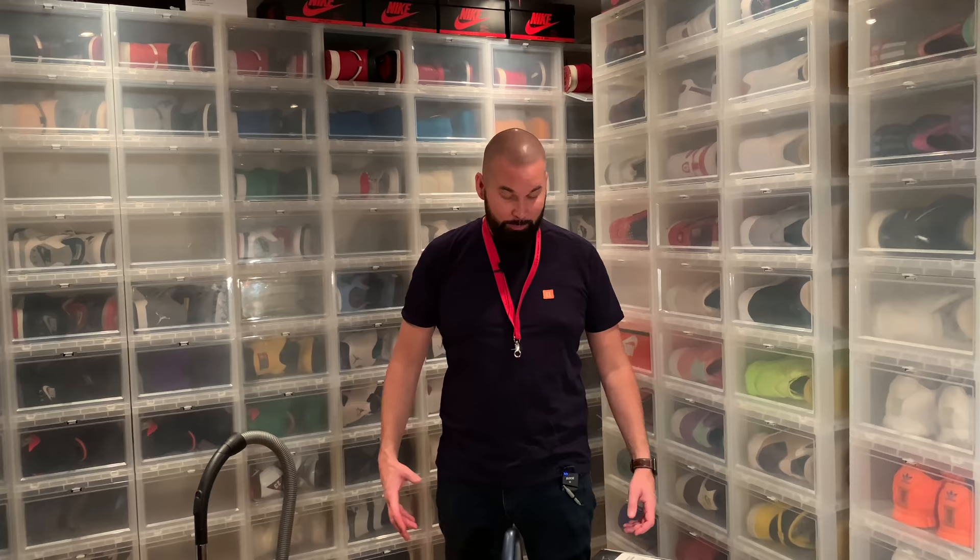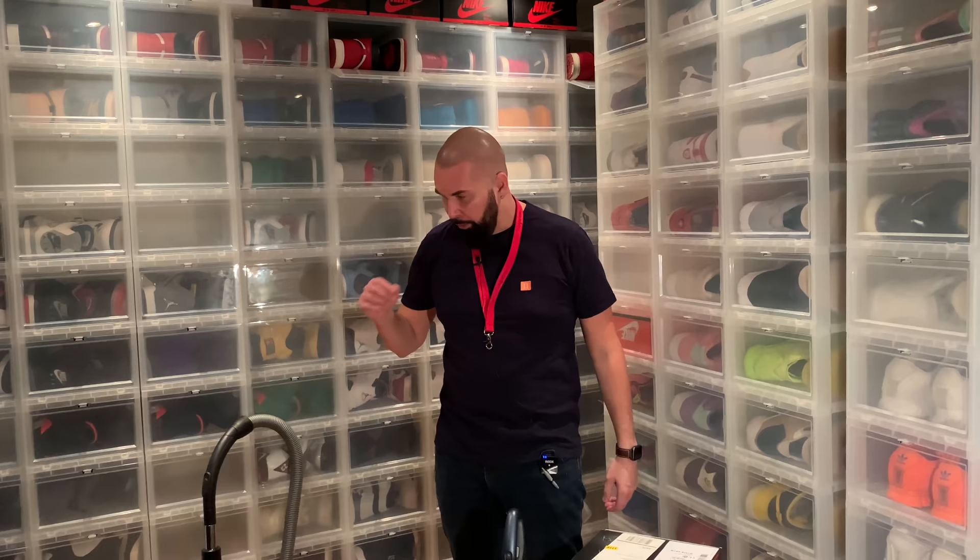Hi everybody, this is Serp Chair back with another review. Today I'm going to talk about vacuum cleaners. For those of you who are new to my channel, I usually start with talking about my needs and why I bought the item.